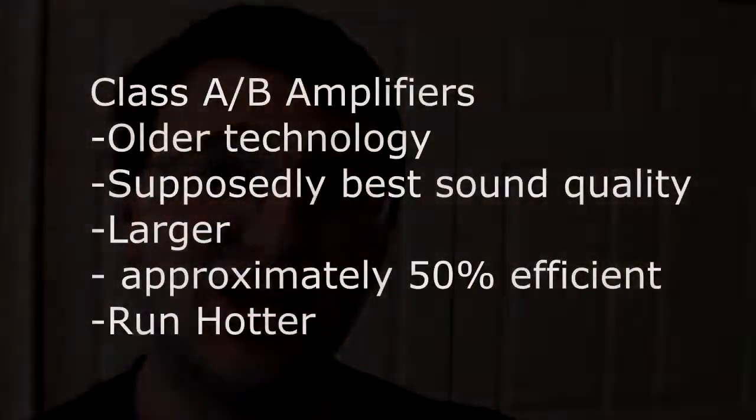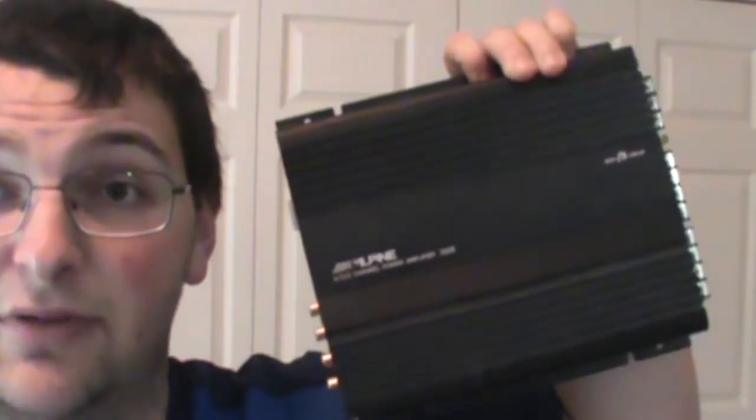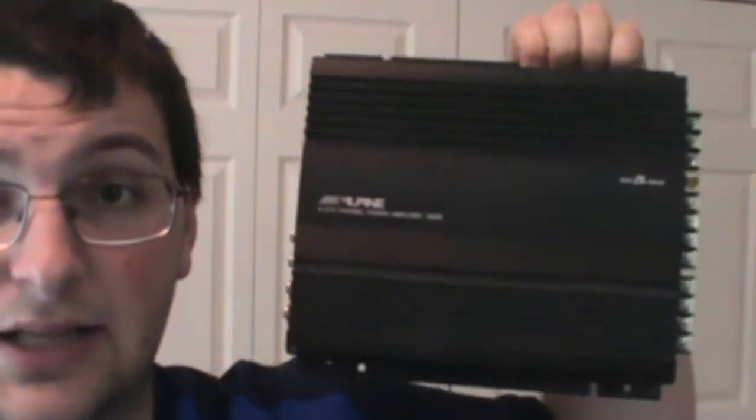On to a little bit of a controversial topic. There are two basic classes or types of amplifiers on the market today. These are not the only two, but they're the two biggest categories. The first is Class AB. This is, I guess you could say, the traditional way amplifiers were created for car audio. A lot of people who have run car stereos for years swear that this is the best technology for sound quality. This Alpine amplifier is a Class AB amplifier — it's the traditional technology.